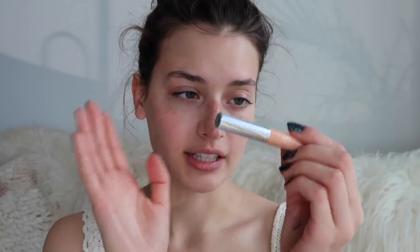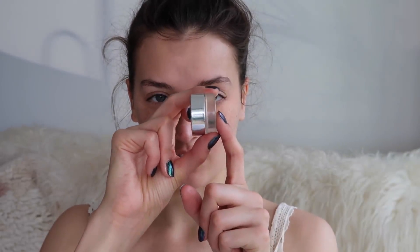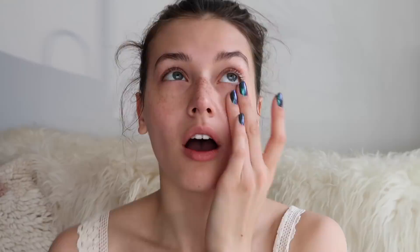I'm not using a foundation today, so I'm just going to color correct a couple of spots. I'm using the Girlactik Meteorite CC Glow color correcting highlighter — honestly one of my favorite color correctors, really easy to use. It's a good apricot color for lighter skin tones. Then I'm using the Glossier Stretch Concealer over that to obviously get rid of the apricot-ness on my face.